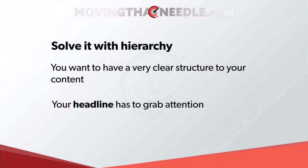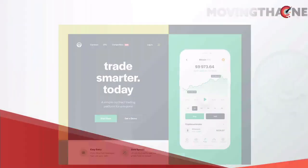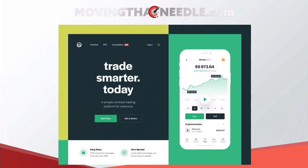So how do we solve the problem of these busy websites and designs? We solve it with hierarchy. You want to have a very clear structure on your content — we've covered this in a previous video. A really big point is your headline has to grab attention, so let's have a look at a much improved design compared to the two previous examples.